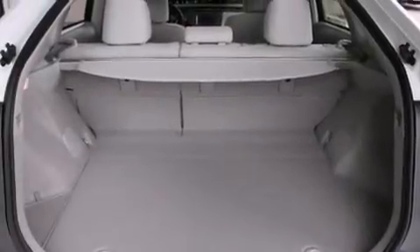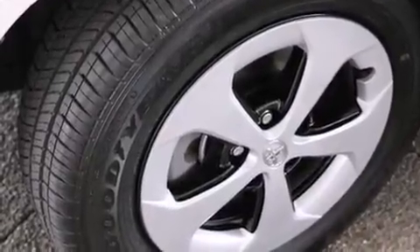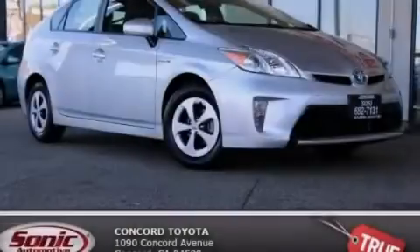With an EPA estimated rating of 48 miles per gallon on the highway, fuel efficiency is still high on the list of priorities. Contact us today to arrange your test drive.